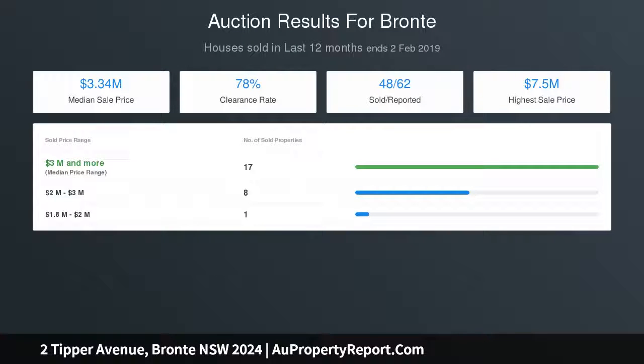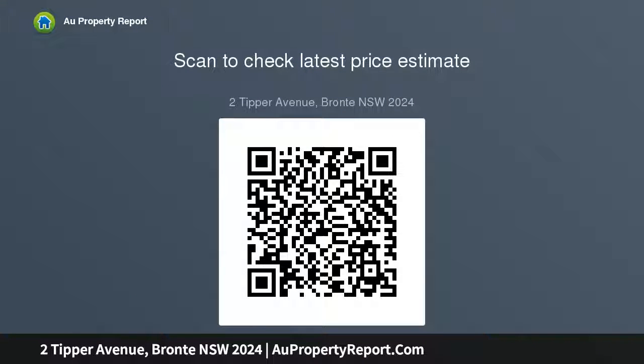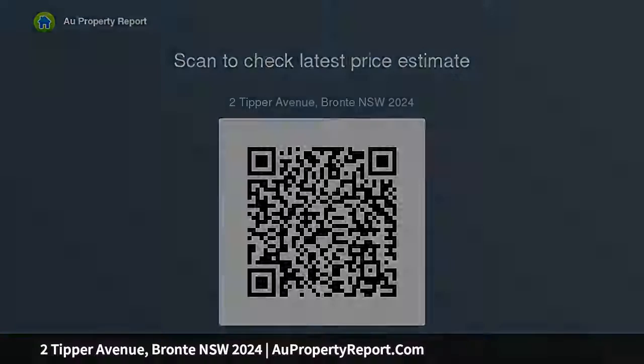Key features include: peaceful and private cul-de-sac, pathway access down to the beach, wide-fronted double-brick construction, northerly aspect with all-day sunshine, three bedrooms with the main featuring built-ins, sunny dining room, big open kitchen, and spacious living areas.